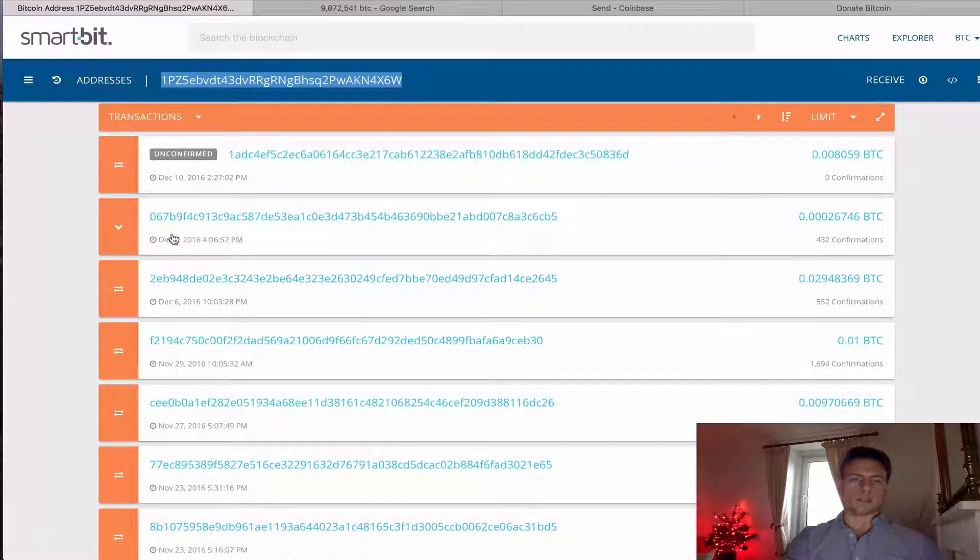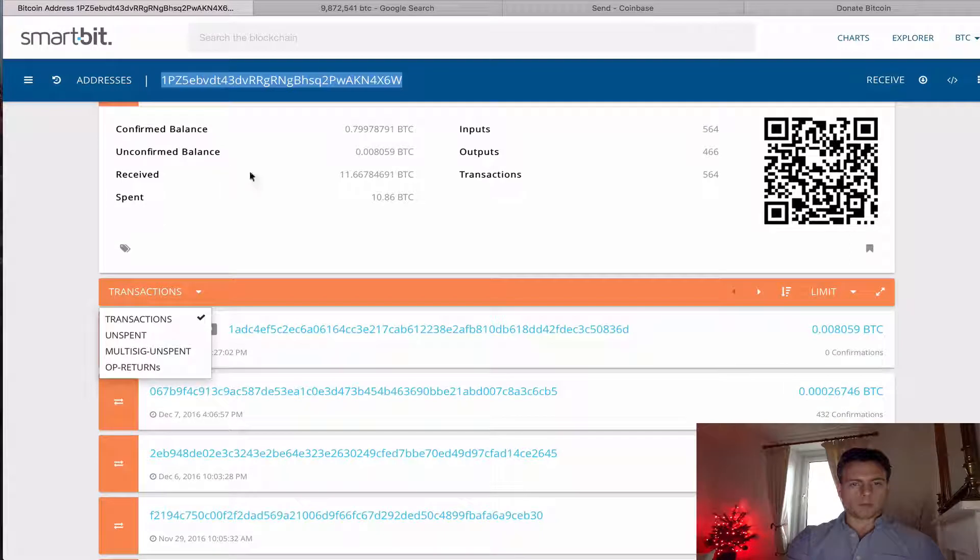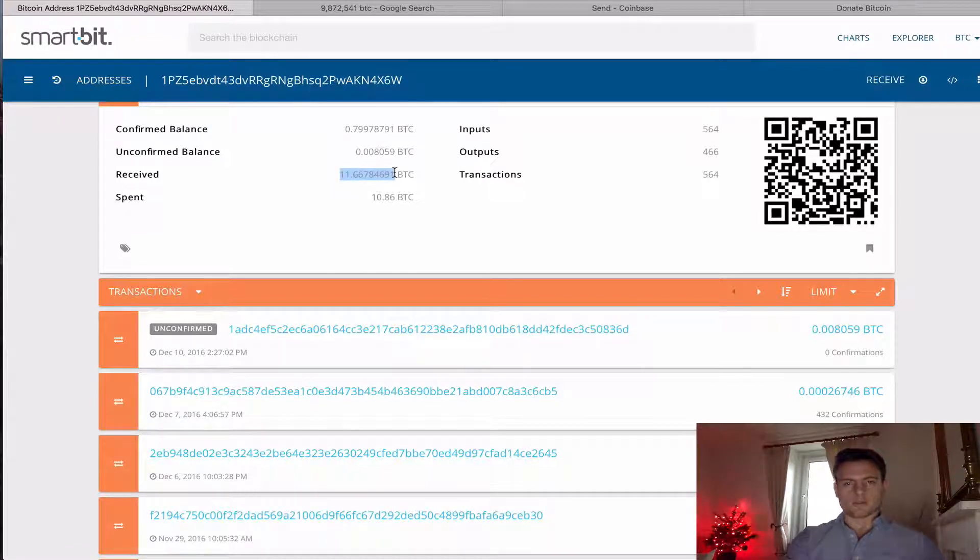The last one was on December the 7th, which was three days ago — it wasn't me. And if we go up here, we can see that the total Bitcoin received to this address over time is 11.667 Bitcoin.